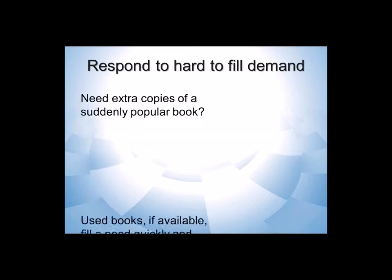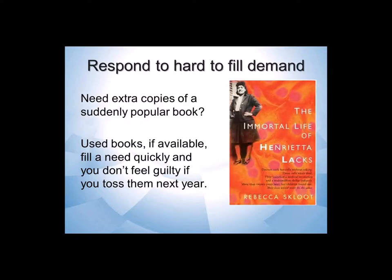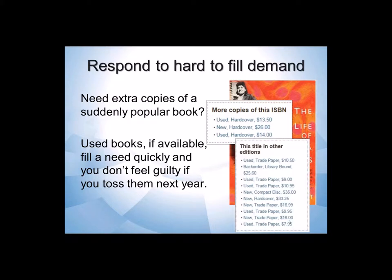So hard-to-fill demand — this is a great way to handle it. I didn't expect I'd need something, a suddenly popular book, something I don't think I need to keep many copies of. For example, a local high school librarian assigned a reading list that includes 'The Immortal Life of Henrietta Lacks.' We have one copy on our shelf and didn't know we'd need it. Demand started. We could look and see what's available — I can buy four or five copies for under $10, add them to the shelf, and in a year or two if the assignment doesn't continue, I can just discard them.